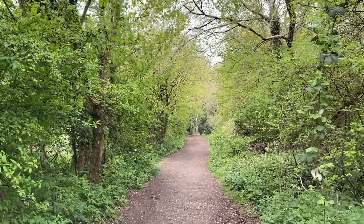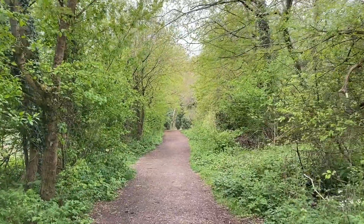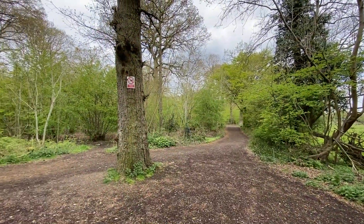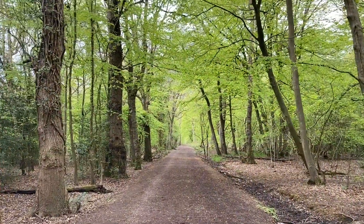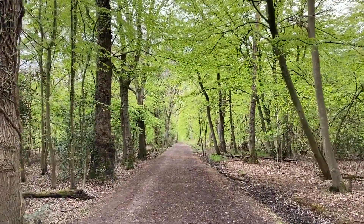Rhyslip Woods is a site of special scientific interest and a national nature reserve in the London Borough of Hillingdon. The woods became the second national nature reserve in an urban area of England in the 90s, receiving the Green Flag Award in the early 2000s.